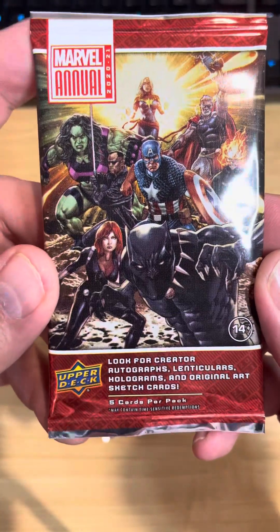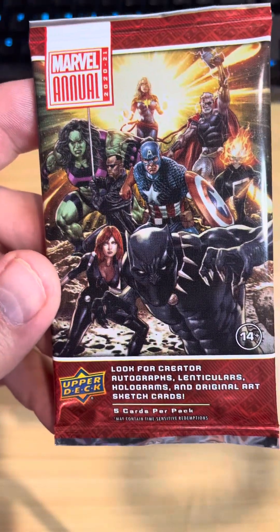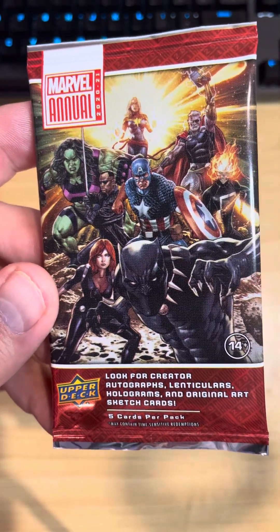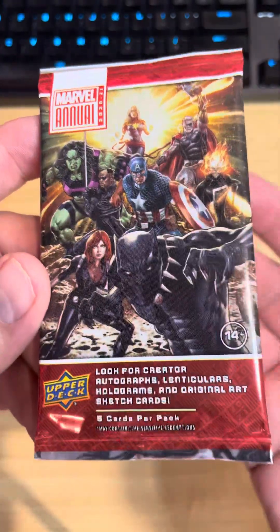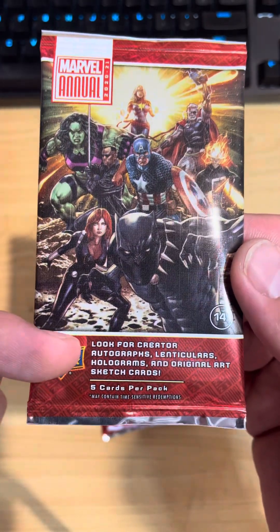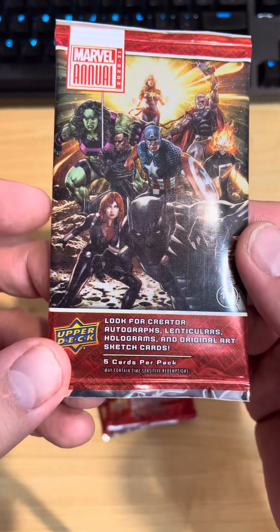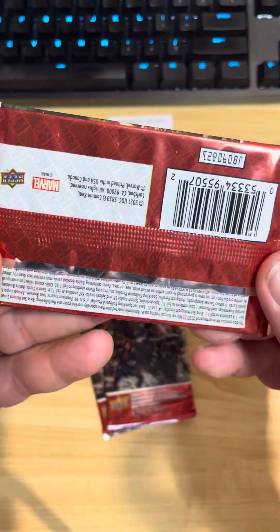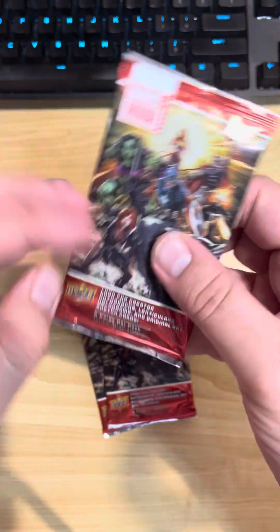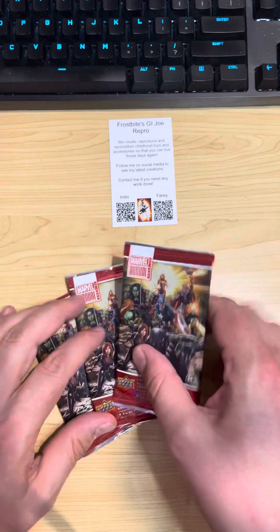These weren't too badly priced and I've been a fan of the Marvel cards — the Marvel Masterpieces and the Spider-Mans from the 90s, absolutely loved them. This looked cool and was good price. Just noting: there are creator autographs, lenticulars, holograms, and art sketch cards. There's only five cards per pack, and as per usual the odds of everything are on the back. Three packs, let's see how we go.